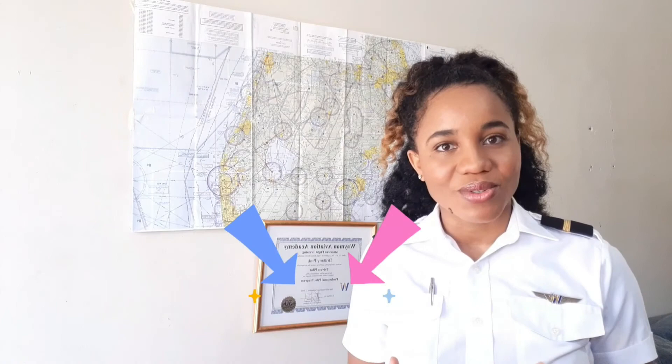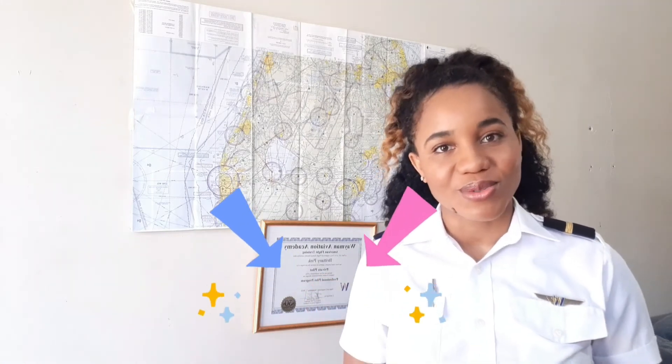Is there anything I left out? Leave it in the comments below — what did you do to help you select a flight school? Also, if you are a student pilot or looking to find schools, leave in the comments below what flight schools you are looking at.